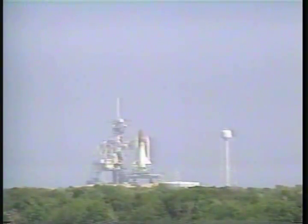Coming up on T-minus 31 seconds. We have a go for auto sequence start. Discovery's four redundant computers have primary control of critical vehicle functions for the remainder of the count. T-minus 20 seconds.